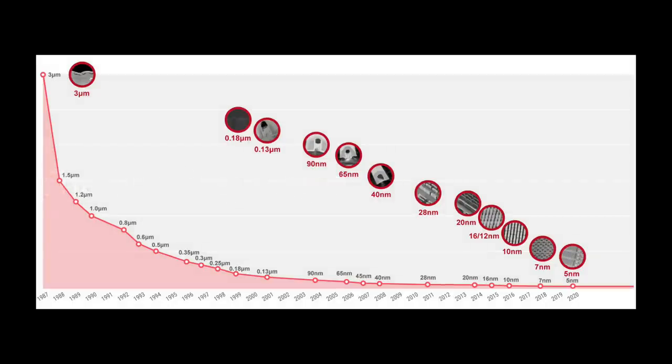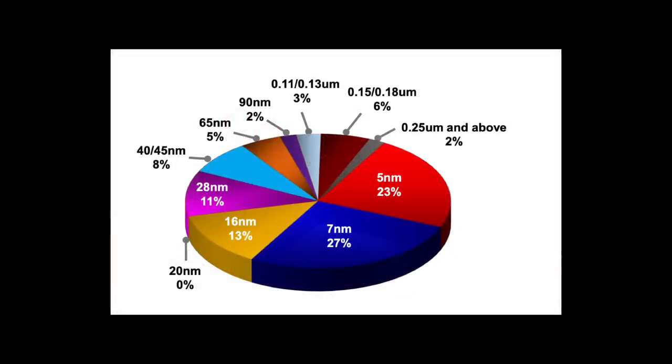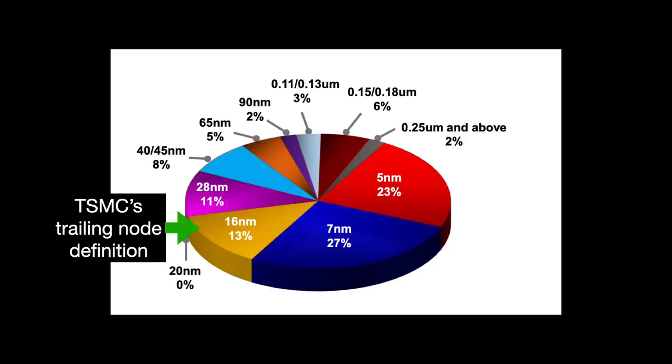Most chips aren't sexy 3-nanometer monsters. They are unheralded workhorses built with what are called trailing edge process nodes. The definition of what makes a trailing node differs depending on your perspective — TSMC classifies that as anything at 16 nanometers or older. These nodes accounted for roughly 50% of 2021 revenue.